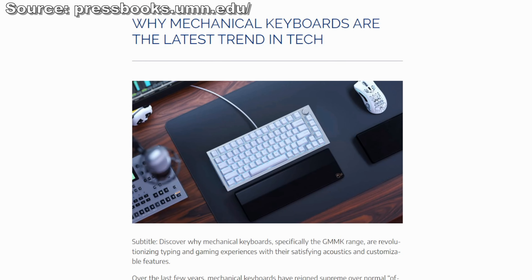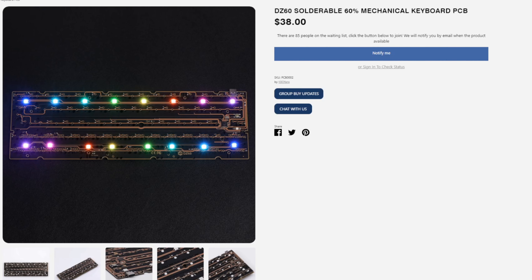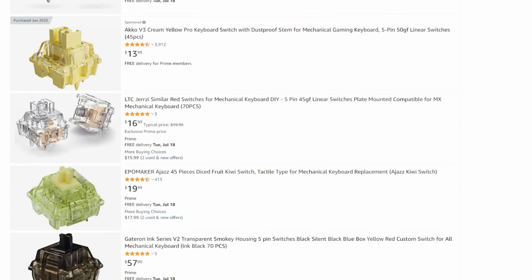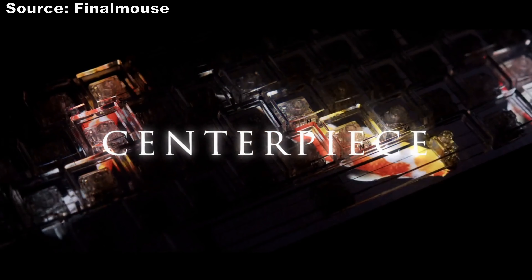Keyboard trending is changing rapidly. It was only 3 years ago that hotswap keyboards really started trending. It's crazy to think that most keyboards came non-hotswappable like 5 years ago. And now we have tons of switches to pick from — keyboards are infinitely changing, with new keycaps, hotswap, software, RGB diffusers, built-in screens, and so on.